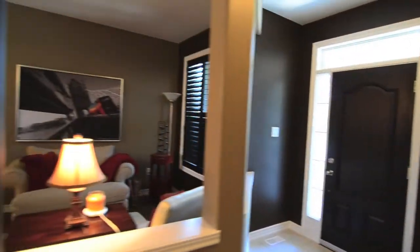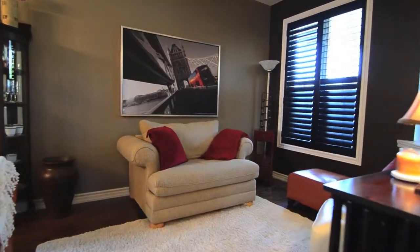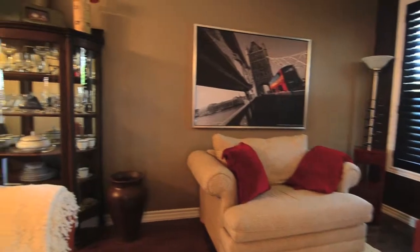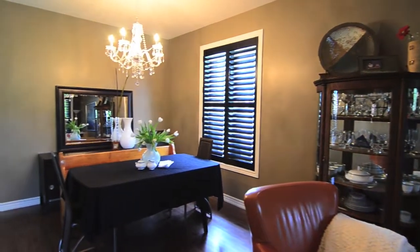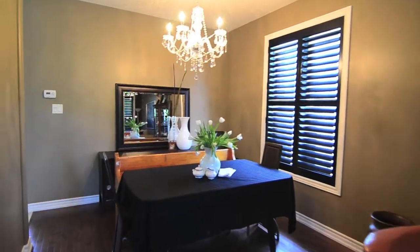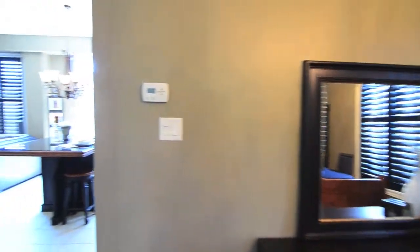As you enter the home through the stately front door surrounded by transom windows, you'll enter a large foyer that is open to the living and dining room combination areas. Notice the custom paint job and gleaming hardwood floors on this level, plus the dining room has a dazzling chandelier to add to the ambiance of your dining experience.